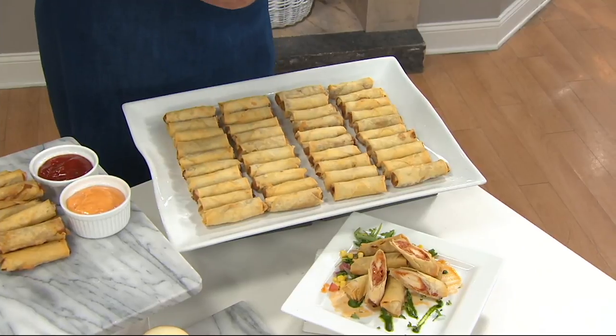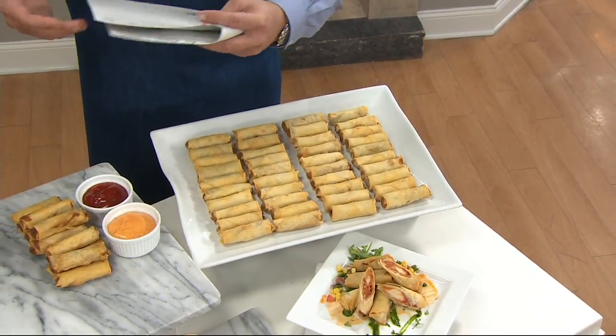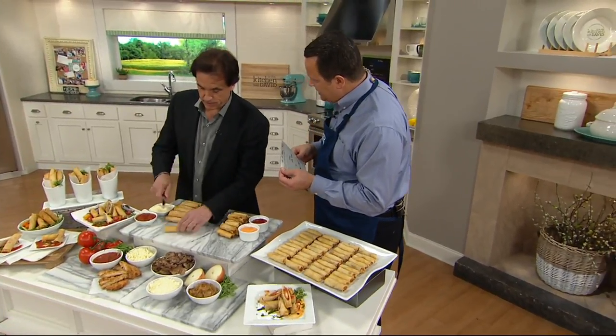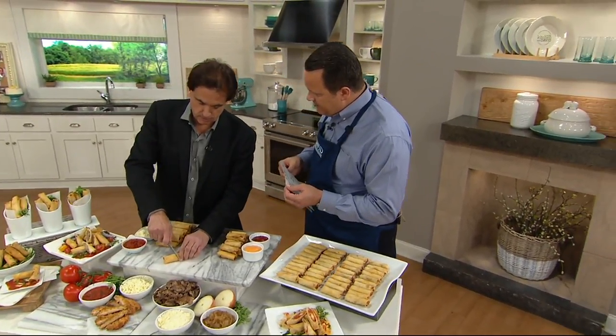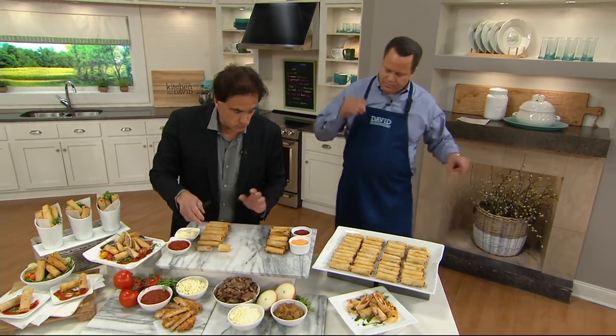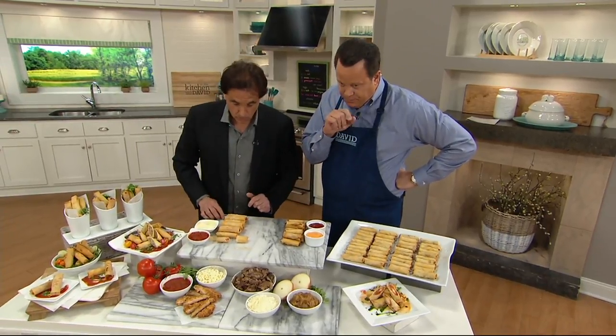Joining me is Chef Steven DeFilippo. Chef, it's nice to have you here. You own eight restaurants. Yes, and this is your signature appetizer at those restaurants — you sell more of this than anything. This is your recipe. We have two here today: our chicken parm spring roll and our Philly cheesesteak spring roll. Let me show you what's in it.